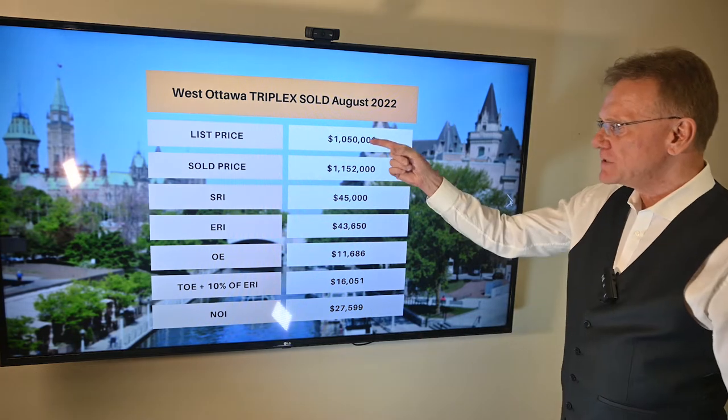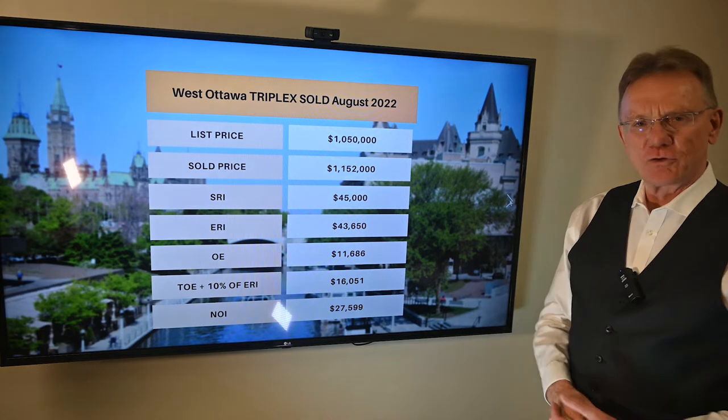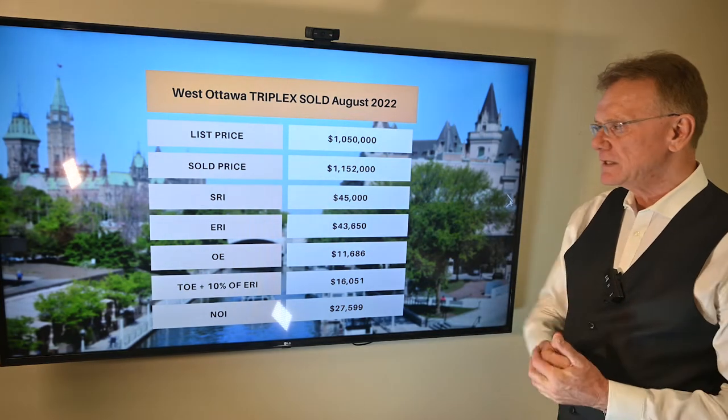This is a triplex property. It was listed for a million fifty thousand, and you can see that it's sold for over list price. One would logically assume that there were multiple offers on it, and somebody really, really wanted it.